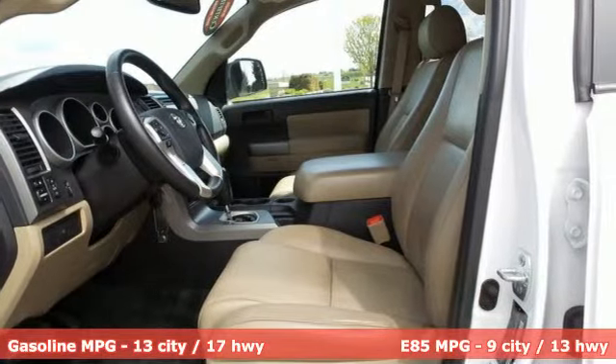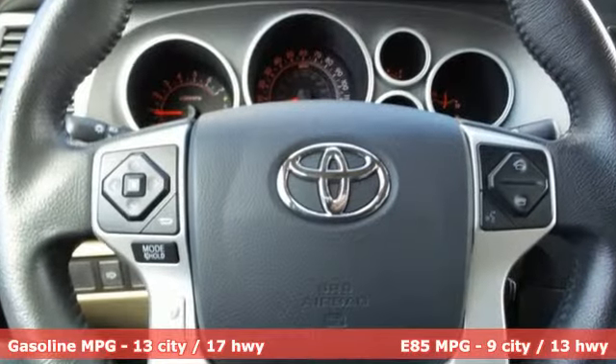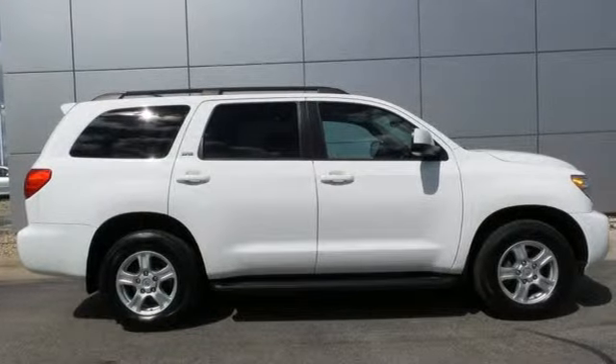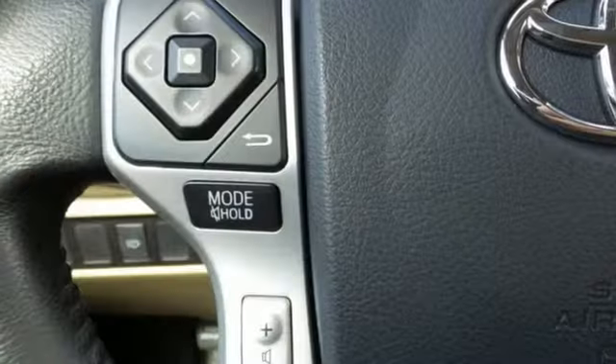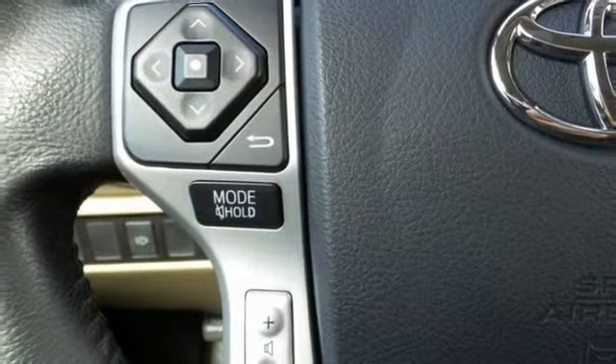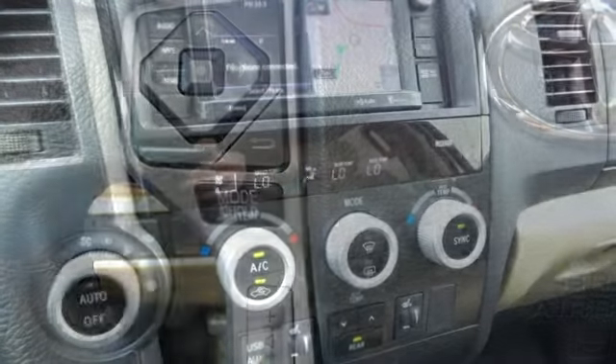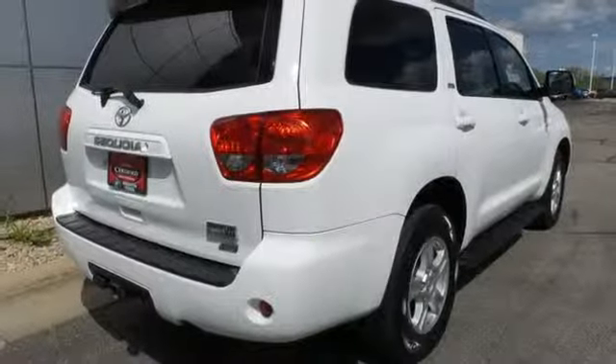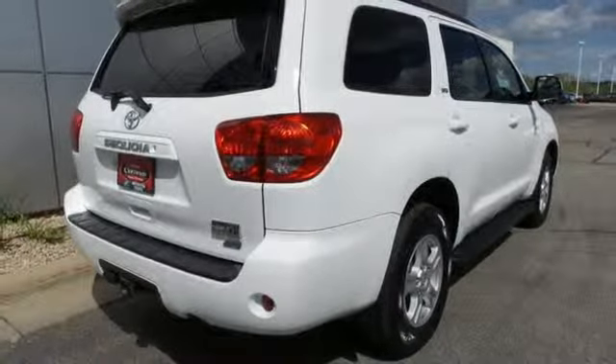A great vehicle is comprised of great features like these: smart device navigation, power heated mirrors, front heated leather bucket seats, auto dimming rear view mirror, wireless phone connectivity, dual zone climate control, automatic transmission, power sliding and tilting sunroof, electronic shift on the fly, and V8 engine.